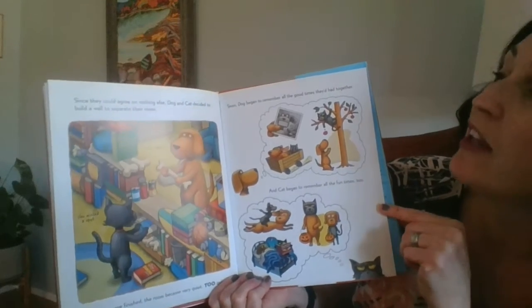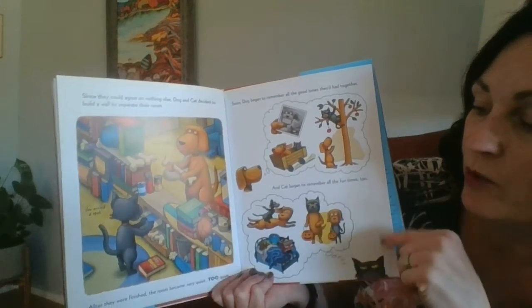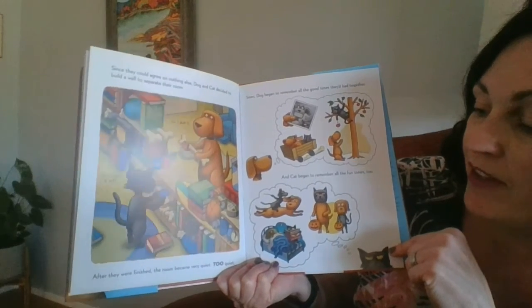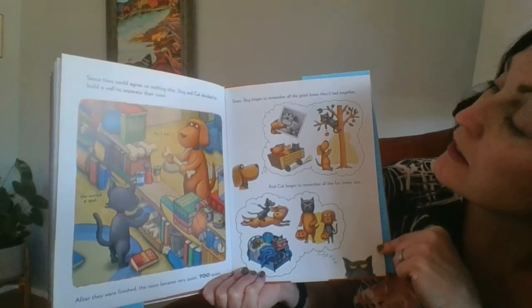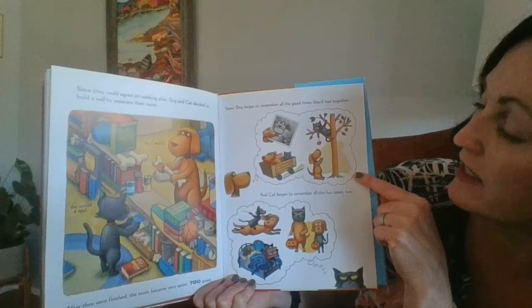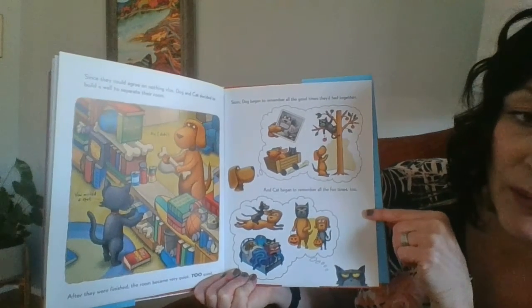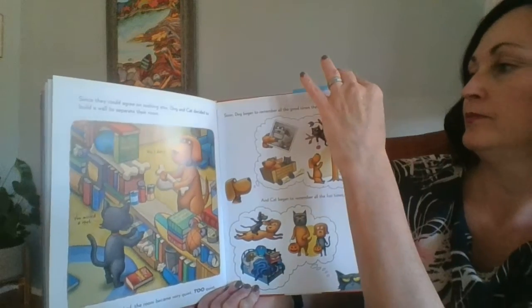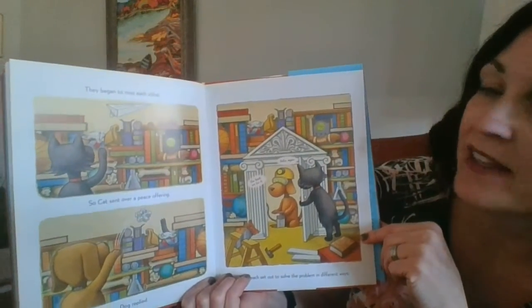Since they could agree on nothing else, Dog and Cat decided to build a wall to separate their room. After they were finished, the room became very quiet. Too quiet. Soon Dog began to remember all the good times they'd had together. And Cat began to remember all the fun times too.